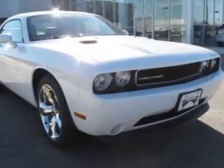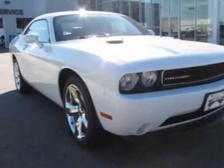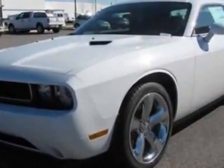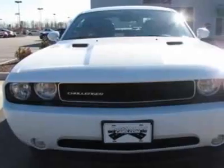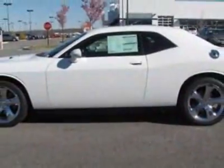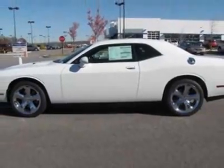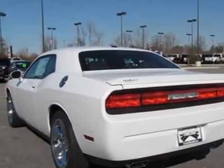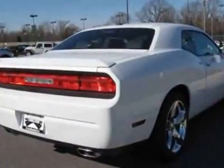Take a look at this new 2012 Dodge Challenger. For your protection, this vehicle has a full factory warranty. This vehicle gets an estimated 17 miles per gallon in the city and an estimated 25 on the highway. This Challenger boasts a 3.6 liter engine and has a 5-speed automatic transmission.